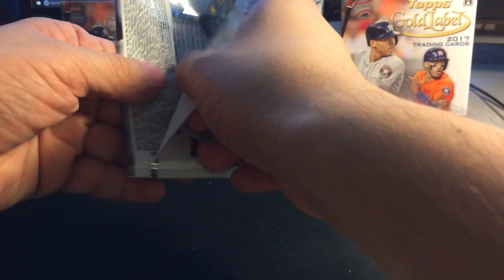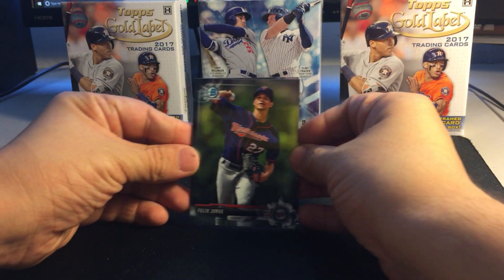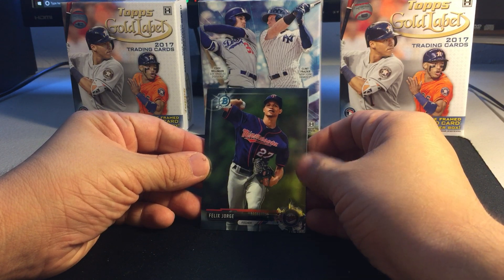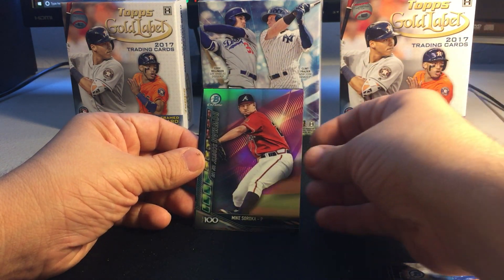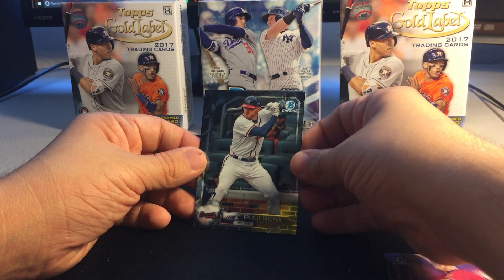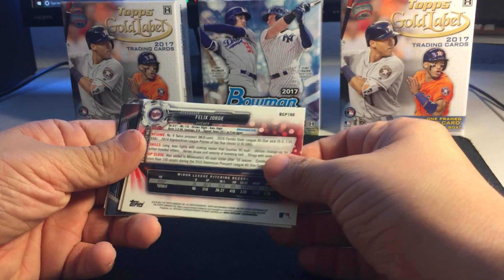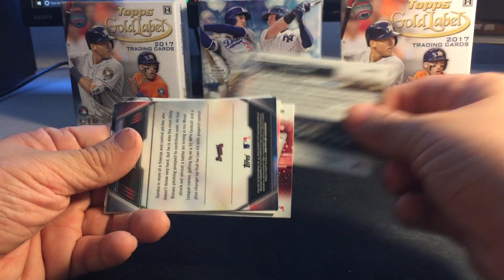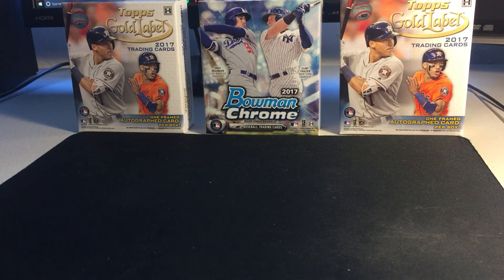First pack: Felix Jorge, Ryan O'Hearn, Mike Soroka, and Freddy Freeman. Checking the backs — all base cards.